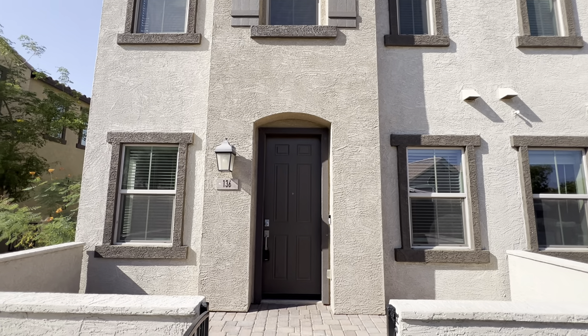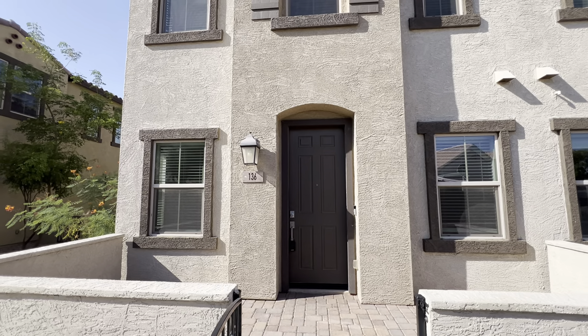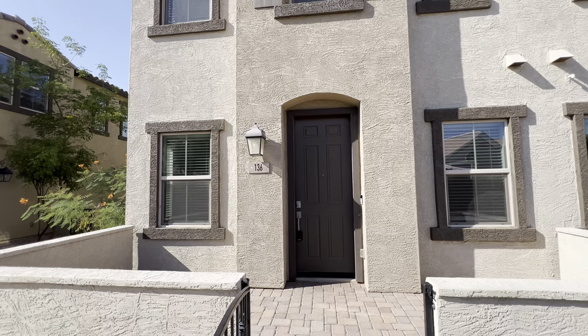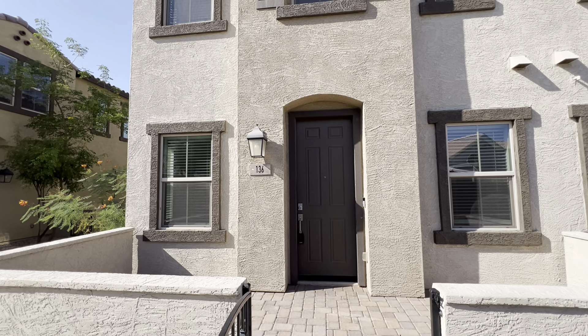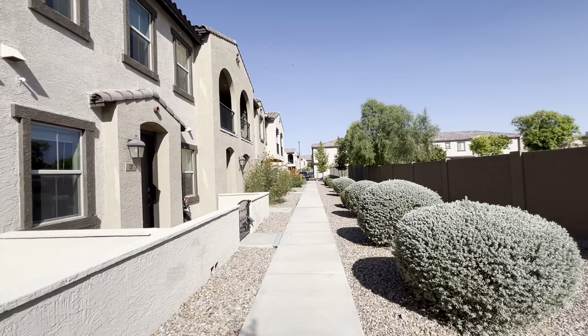Erin here with Homeladder Property Management. I'm here at 155 North Lakeview in Chandler, Arizona. This is a townhome style property at Unit 136. As you can see, the property is located in a beautiful community.